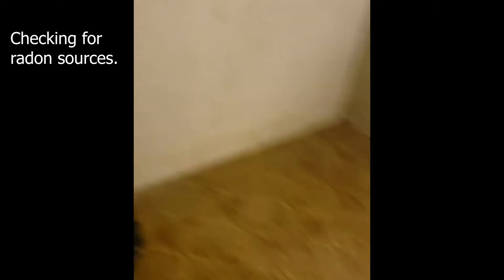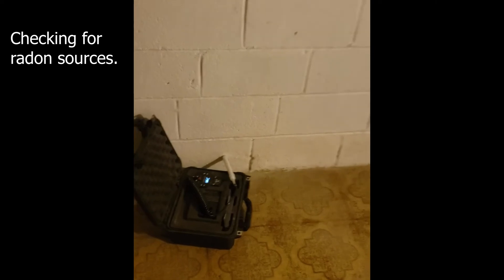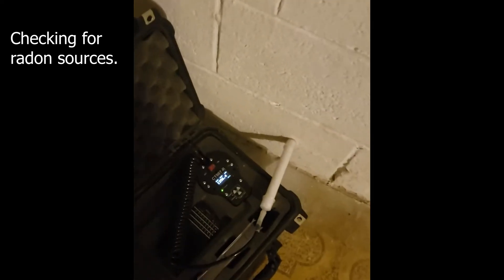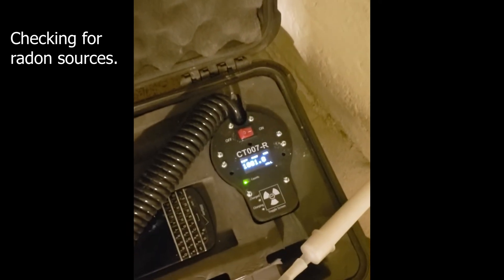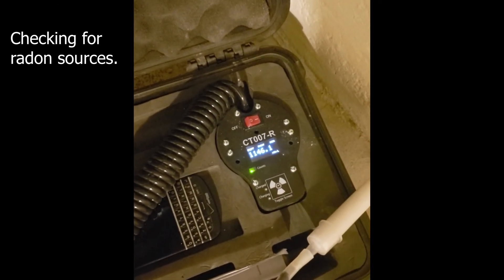We're down in the basement and we have our sniffer going in this block wall. It's been anywhere between 1,000 and 1,400 picocuries.